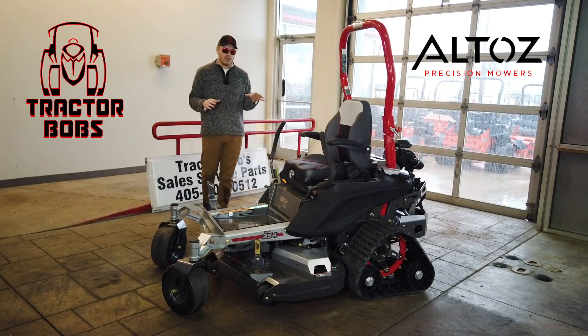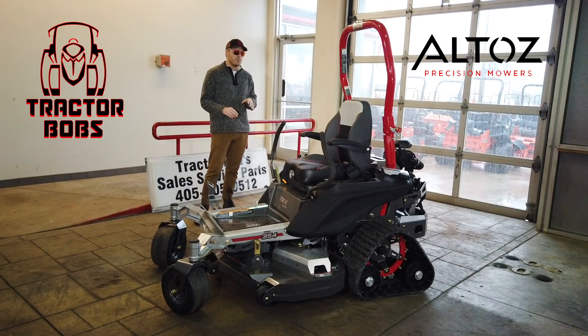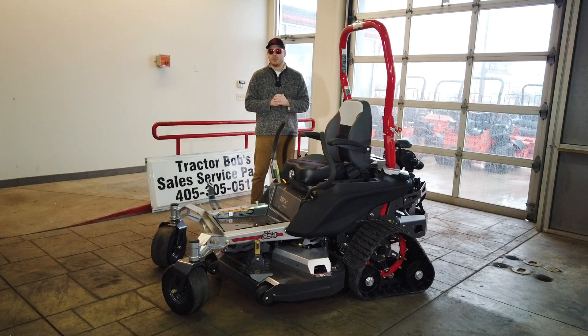Not only does this thing come with a set of amazing standard features — some of the most premium features you're going to find on a zero turn mower — but there are also some real benefits to having the track system. So let's get started on reviewing the Altoz TRX 354.